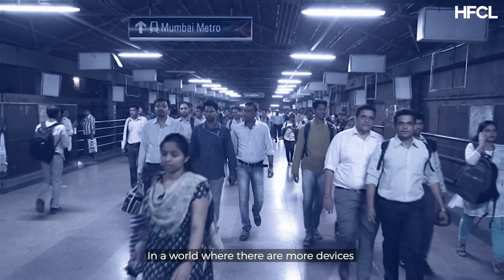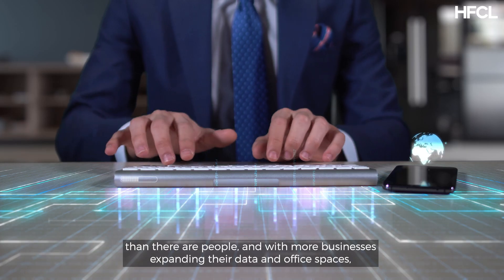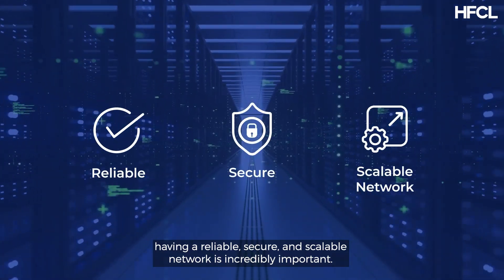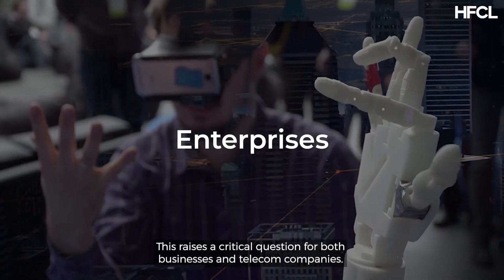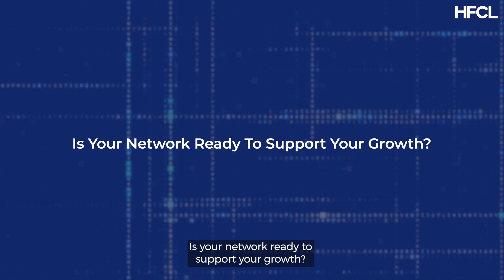In a world where there are more devices than there are people, and with more businesses expanding their data and office spaces, having a reliable, secure, and scalable network is incredibly important. This raises a critical question for both businesses and telecom companies: is your network ready to support your growth?